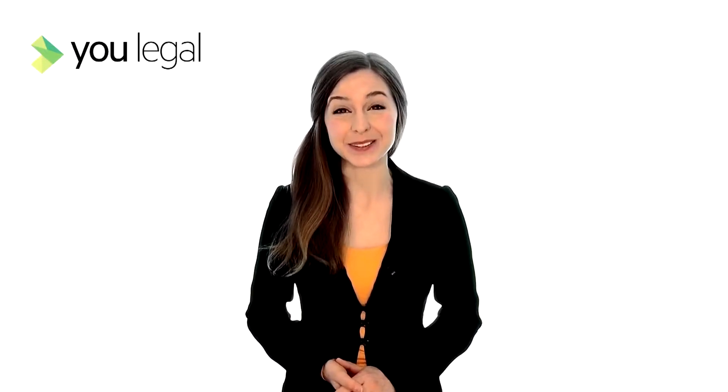Hello and welcome to Ulegal TV. If you're a franchiser, unless you're exempt, don't forget there are penalties for failing to update your disclosure documents. If you haven't updated your franchiser disclosure documents for this year yet, don't panic. Here's Ulegal's guide on what you need to include.